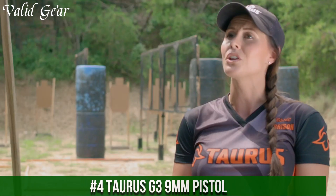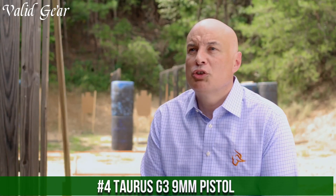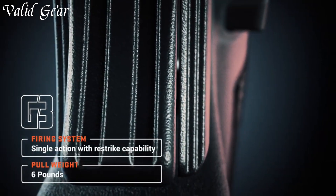Number 4: Taurus G3 9mm Pistol — a true marvel in firearm engineering. With its sleek profile and advanced features, the G3 redefines what a 9mm pistol can achieve. Boasting a generous magazine capacity and impeccable accuracy, it's ideal for self-defense and target shooting alike. The ergonomic grip ensures a comfortable and secure hold, promoting confident handling in any situation.